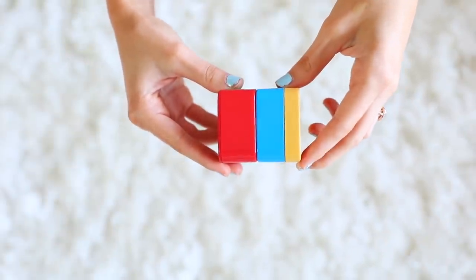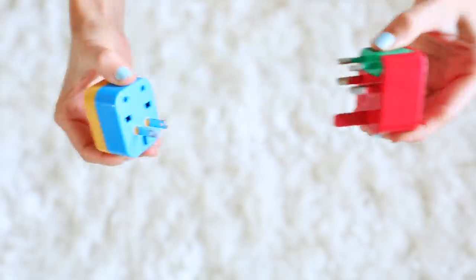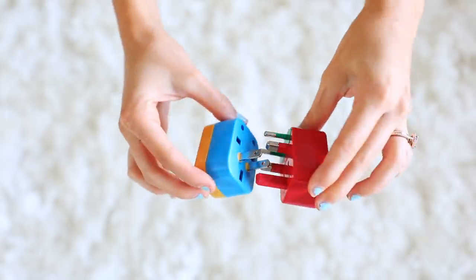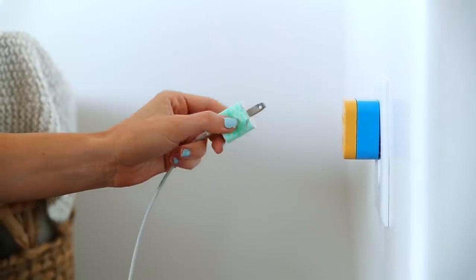This next thing isn't really a hack, but it's more of a tip you need to know if you're traveling internationally: bring an adapter with you. I did not know when I first went out of the country that other places have different kinds of outlets. So if you bring one of these with you, you should be good to go — you can charge all of your stuff and not worry about it.